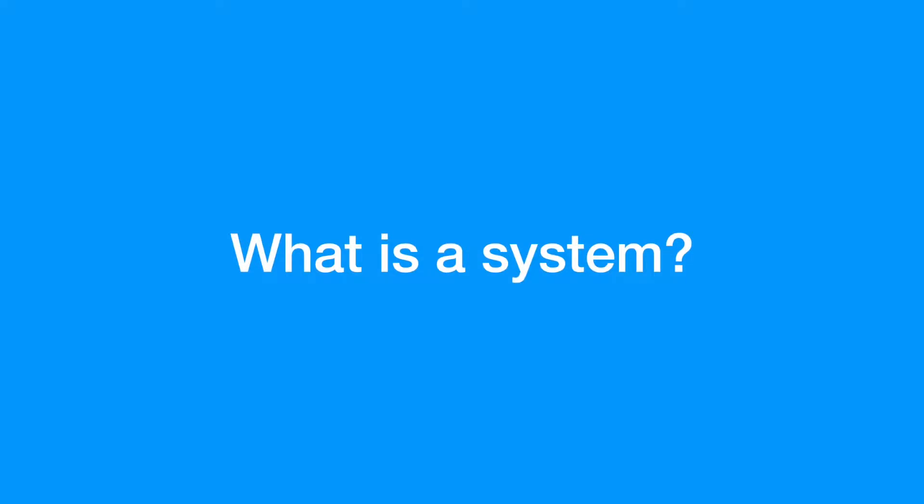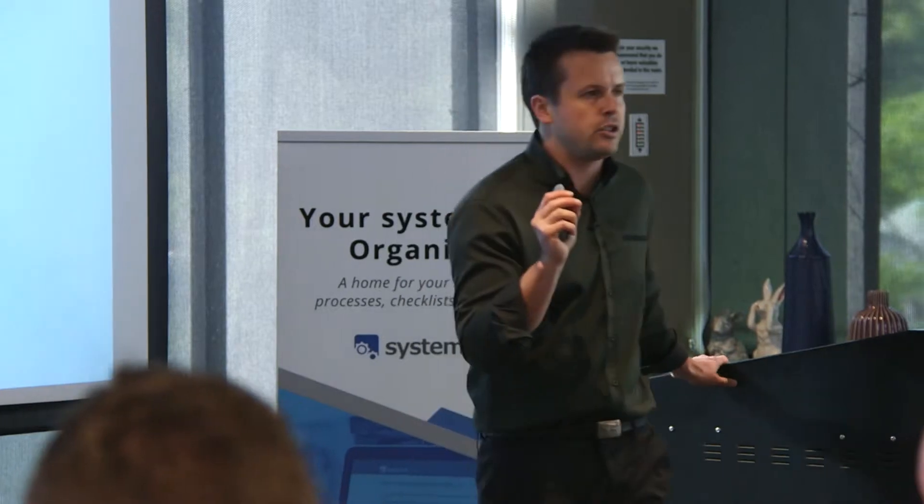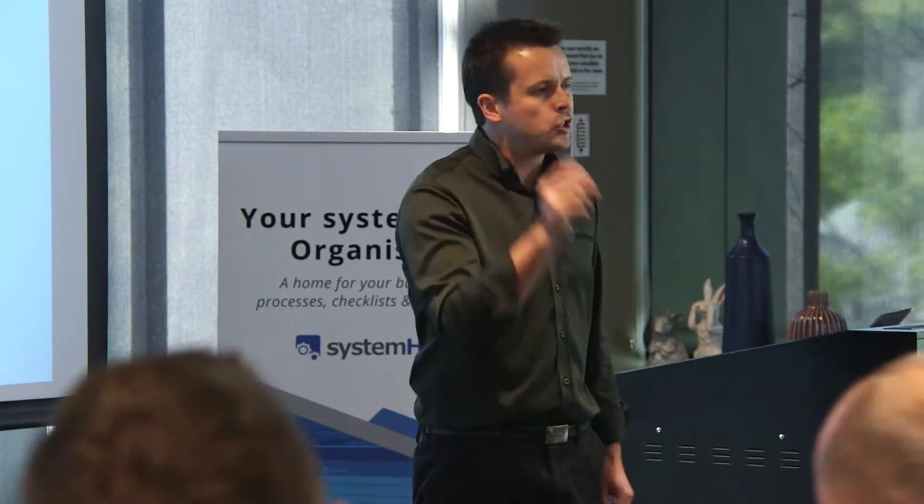So what is a system? A system is simply a series of steps that, when taken, can produce a consistent outcome. At the base level, life is a collection of systems. The results you're getting in life are largely influenced by these systems running in your life. The takeaway is that whether you're conscious of these systems or not, you're still affected by the result.